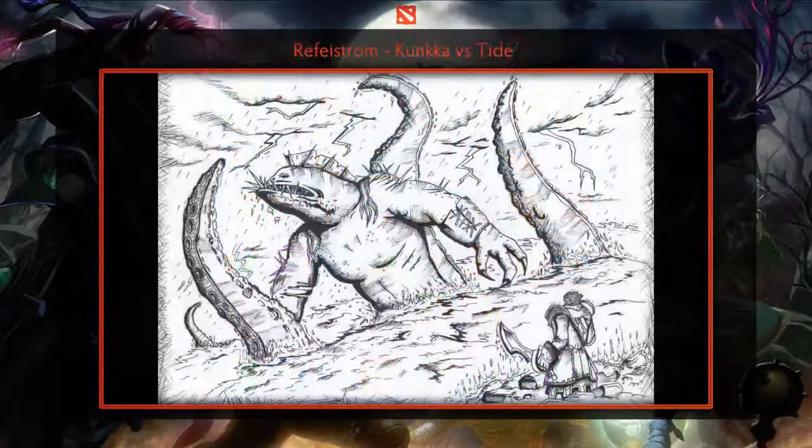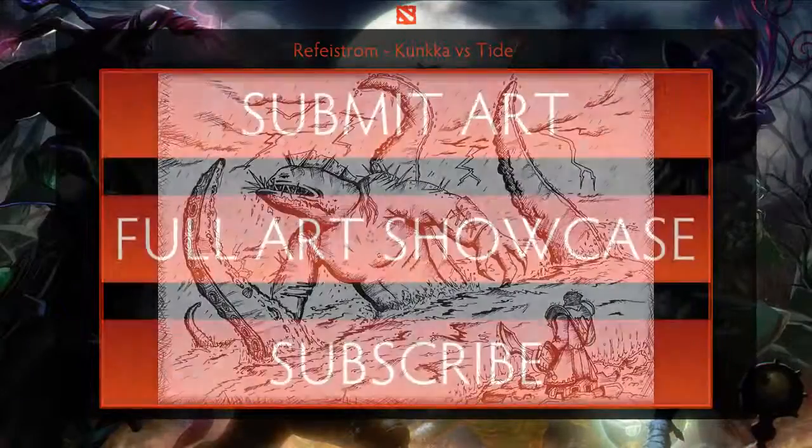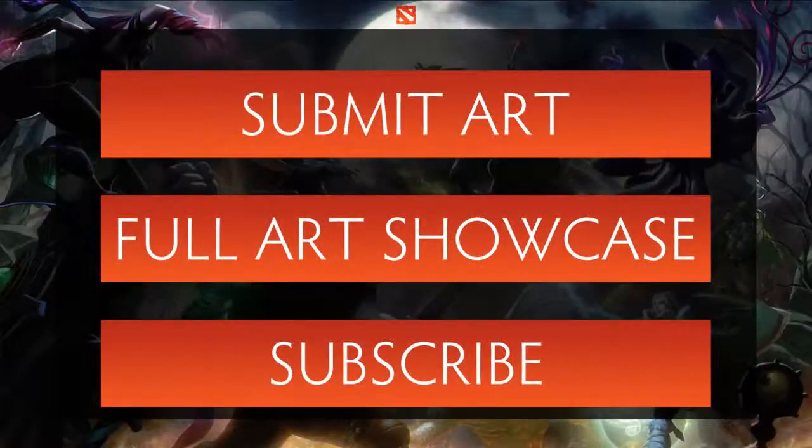And finally, this piece of Kunkka and Tide mid-battle has the artist, Rai Feistrom, making creative use of hatching and line weight to create details and shading. The scene is set up to bring the viewer into the fray and chaos. The tentacles to depict Tide's ultimate, as well as the expression on Tide himself, shows the true monster that he is.